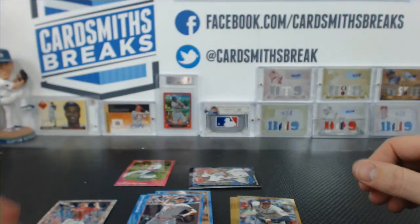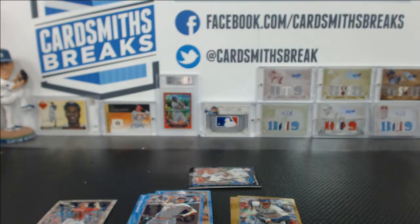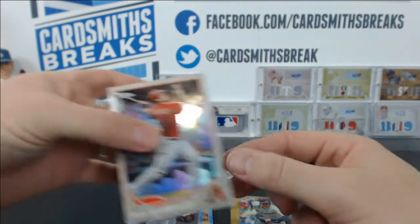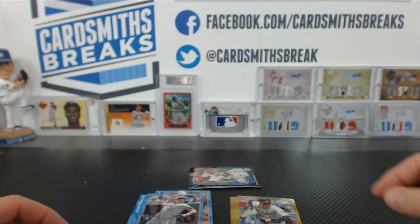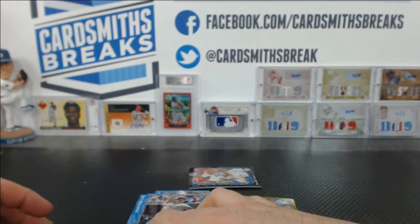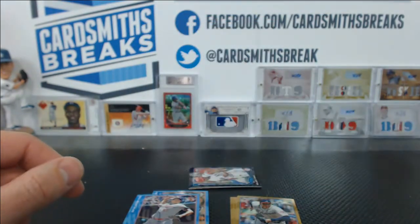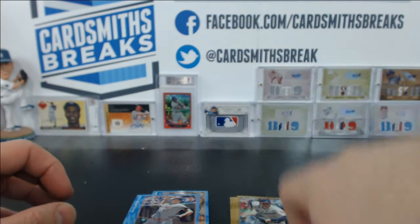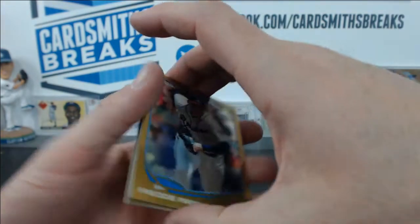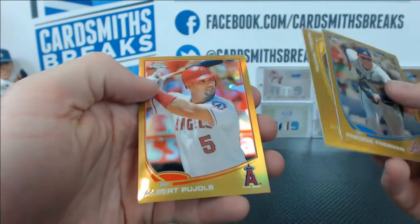And our colored refractors — we had a ton. A pink Carlos Beltran — they call it magenta — numbered 4 of 5. A Goldschmidt Camo, 10 of 15. A red JP Arencibia for the Blue Jays, 22 of 25. And the Golds: Freddie Freeman, Russell Martin, and Albert Pujols.